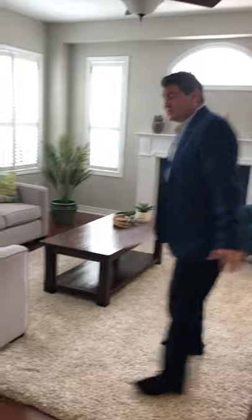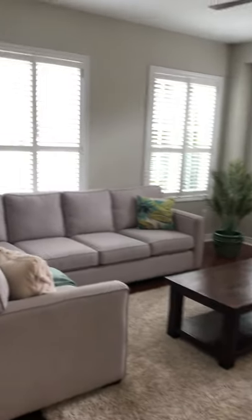Come into the family room, very tastefully done. California shutters throughout. Hardwood floors. And then we come into the kitchen.